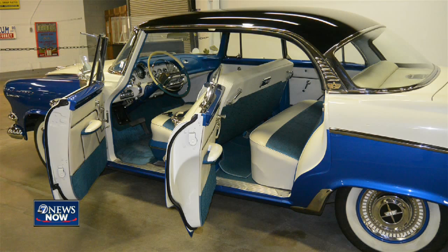Now, this beaut is a Dodge Royal Lancer, 1956. The Chrysler exhibit continues through May 31st, and then they bring in the classic caddies.